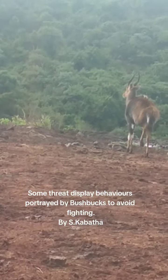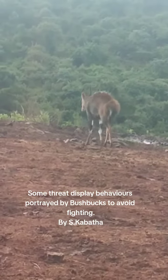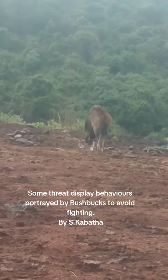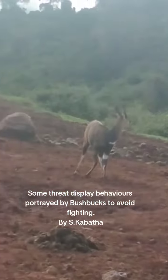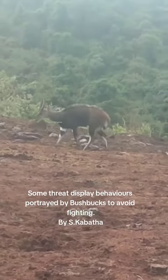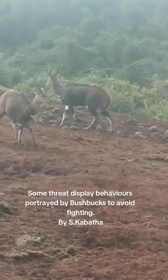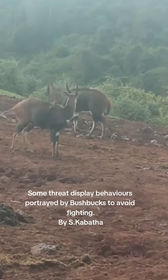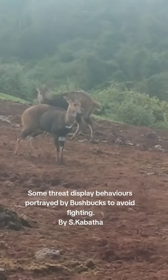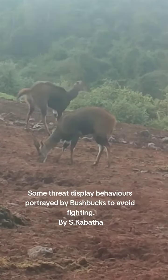This is a kind of behavior that is meant to prevent fighting. It's called threat display. That means he is dominant over this other one, and for him to show that dominance he has to raise the hair on his back as well as put his tail a bit raised, exposing the white part underneath the tail. This behavior is called threat display.